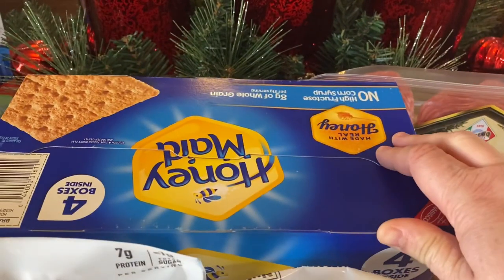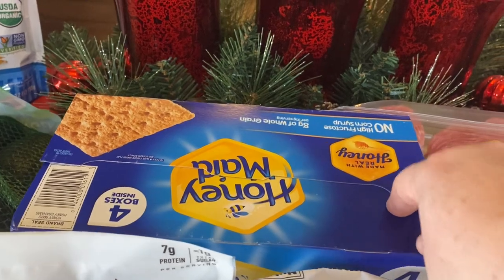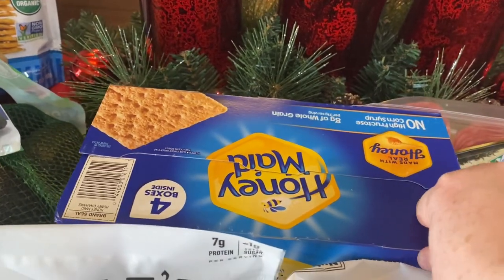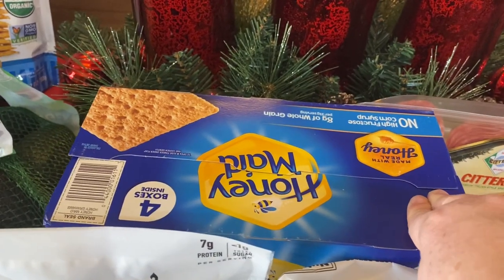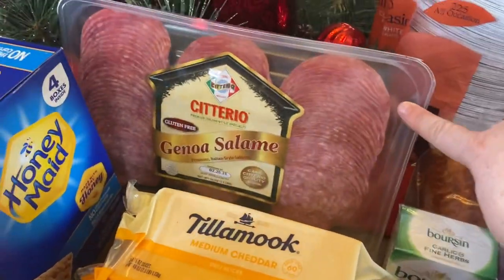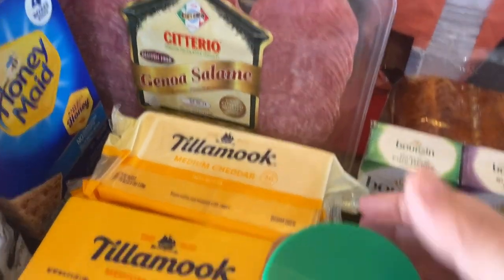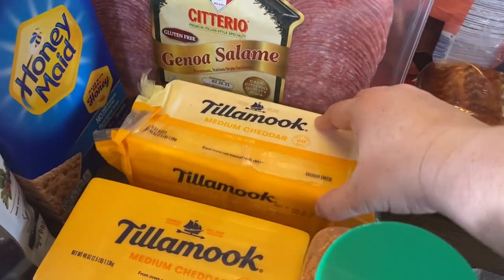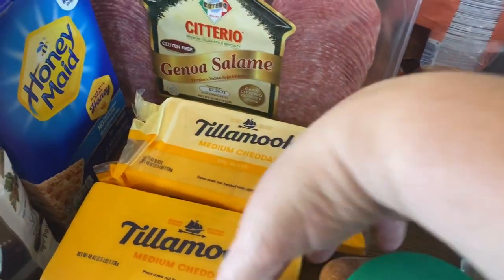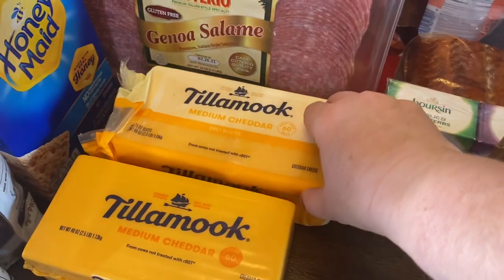We grabbed some graham crackers. We have a camping trailer and take it out all throughout the year, so we go through graham crackers often with s'mores and just snacks for my little ones. Some salami for charcuterie boards — my kiddos love salami to snack on. And some sliced Tillamook cheddar as well as a brick of Tillamook cheddar. We love the Tillamook cheddar — it's our favorite. It's really convenient to have the sliced cheese occasionally and then the brick.